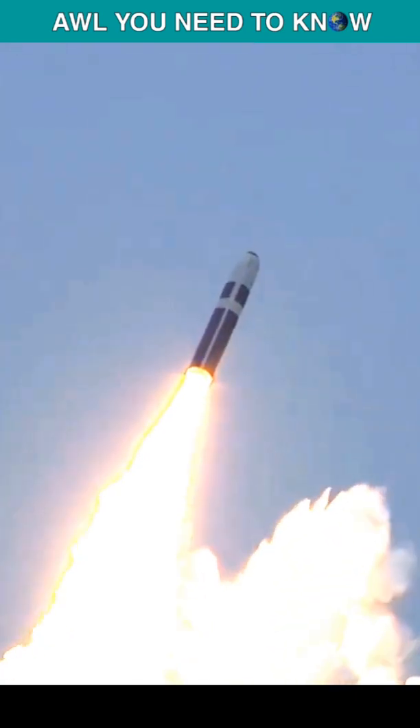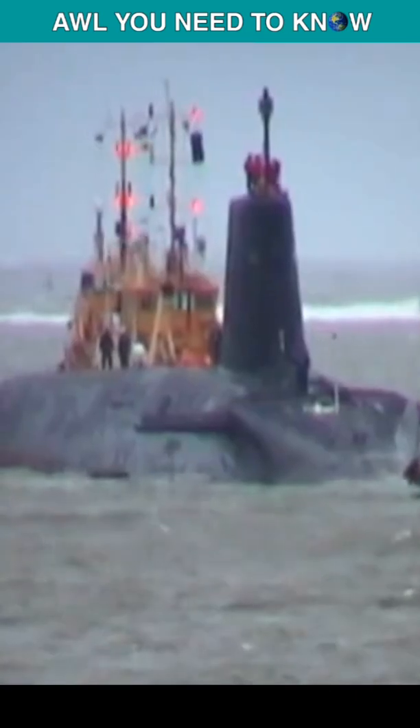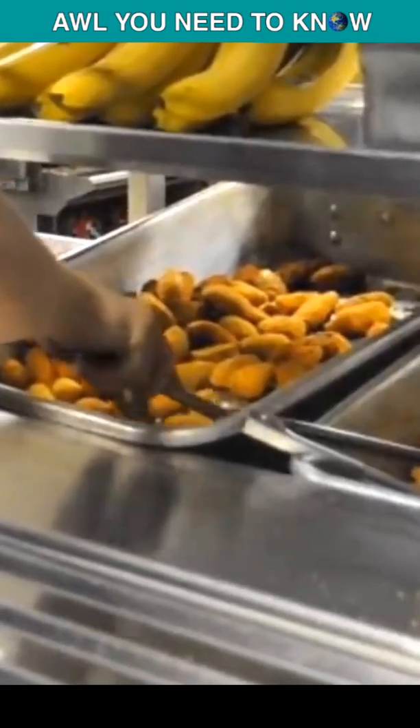The Trident missile can be fired at targets up to 4,000 miles away, and its maximum speed is Mach 24. The submarine can travel at the speed of 25 knots, or 27 miles per hour, and is only limited by food supplies.